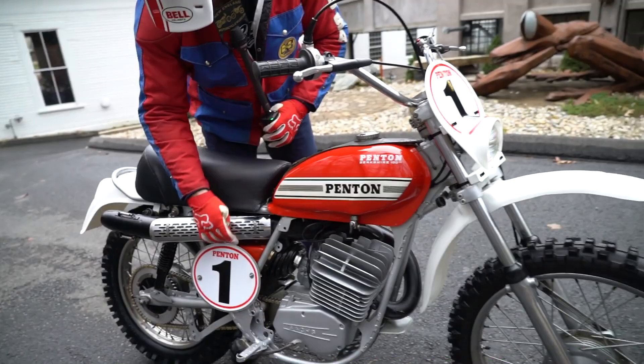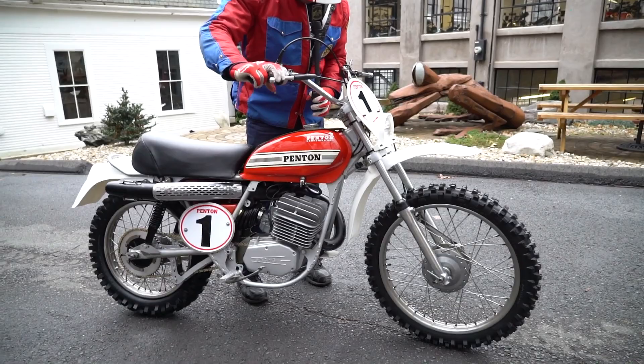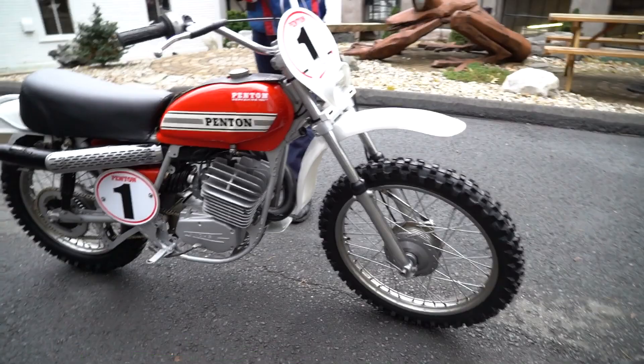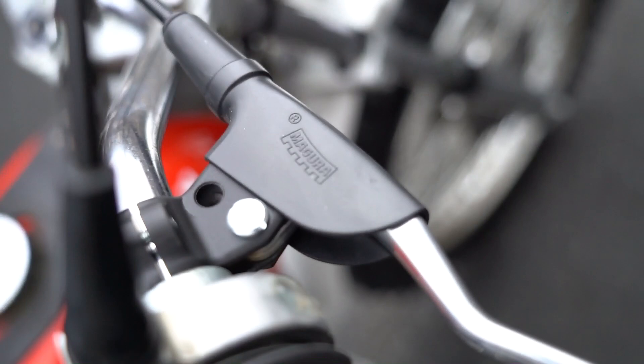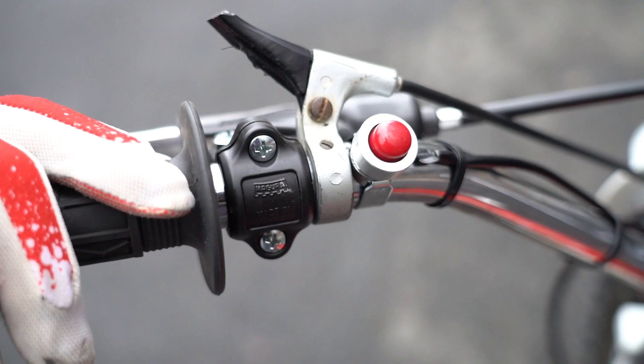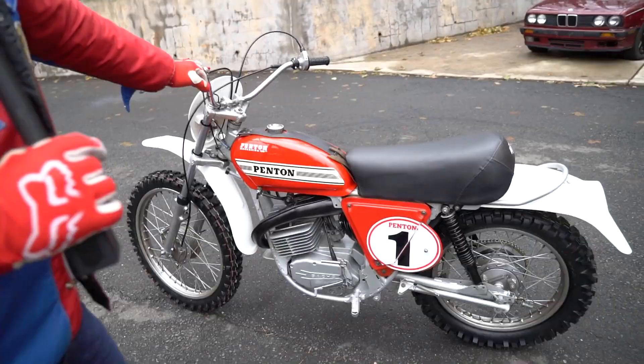The Magura levers are brand new, as are the clutch cable and throttle cable. The grips are brand new. The Preston Petty headlight, front and rear Falk fenders are brand new, as are the tires. The gold chain and everything's been well sorted out - everything works beautifully on the bike. The original handlebars are on it - they're a little taller than expected but this is what they came with. It's got a brand new throttle cable with the Magura lever and a brand new kill switch.